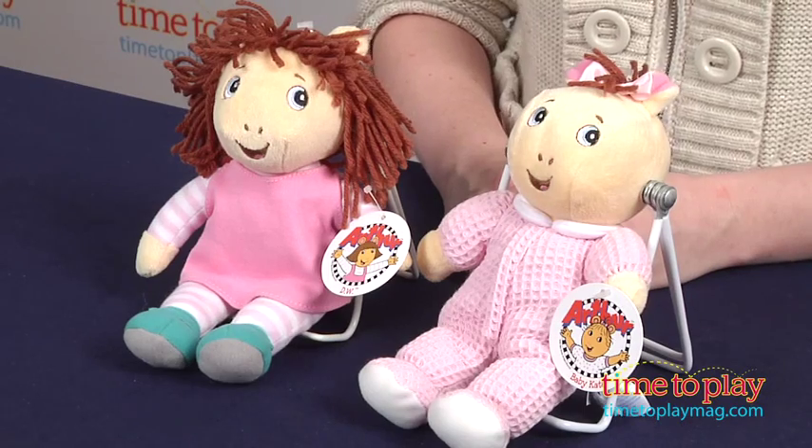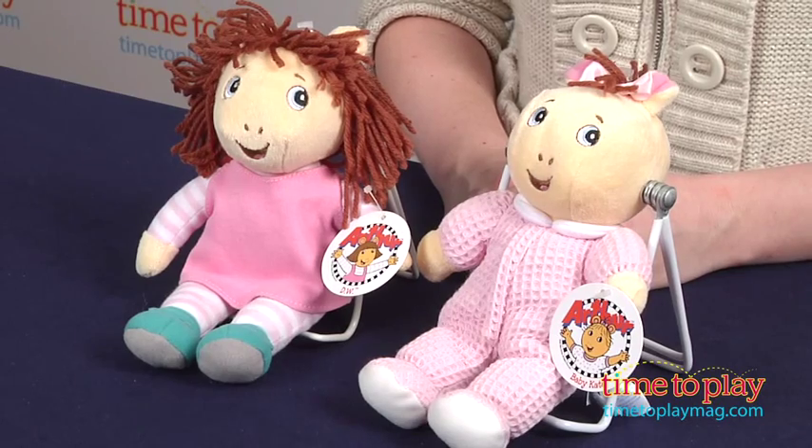This is a fun and cuddly way for preschoolers to interact with favorite characters. If you want to find out more information on these toys, such as how much they cost and where to buy, then come visit timetoplaymag.com, your number one source for all things play. See you next time.